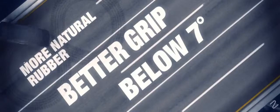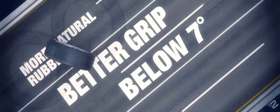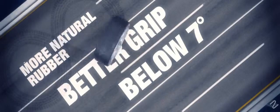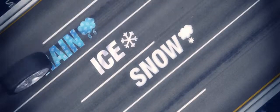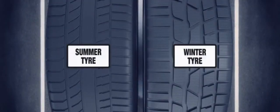Winter tyres are designed for cold weather driving, with a larger proportion of natural rubber in the tread compound which remains flexible and grippy even at low temperatures. Their tread patterns give excellent grip in all winter driving conditions, including rain, ice and snow. More sipes in the tread create a multitude of biting edges that interlock with the wintry surface for better braking and acceleration.